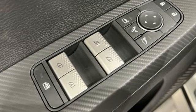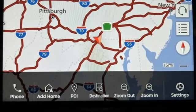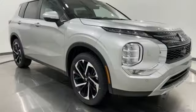Streaming audio. Active grille shutters. Smart device remote engine start. And steering assist cruise control.